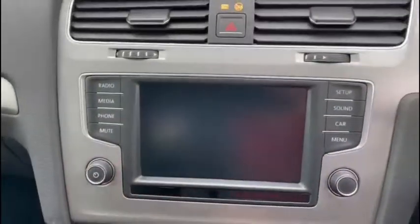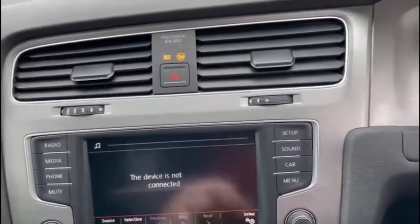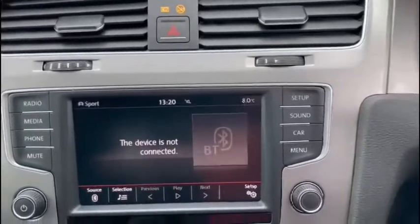Of course we've got all our aircon controls, and you can see our media player come to life here. With Bluetooth compatibility you can connect your own phone to answer calls safely on the road as you drive.